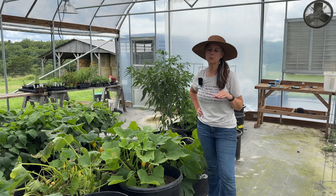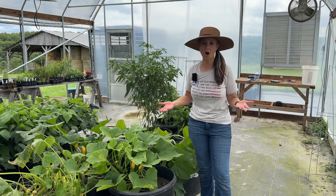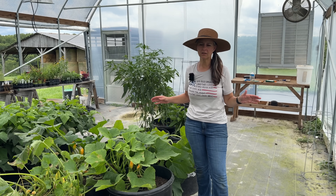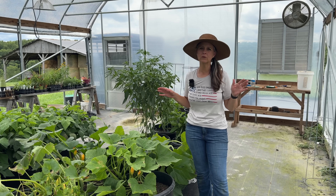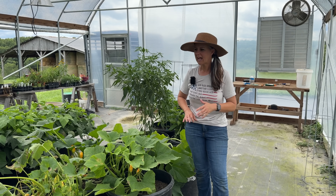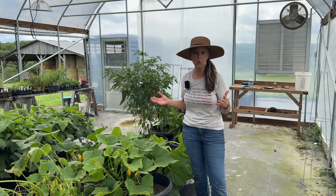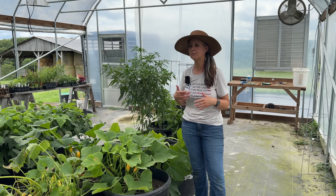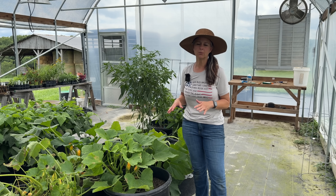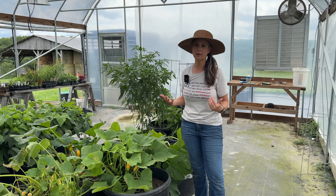The next question that we've had a lot recently is: what do we do about squash bugs? Here in Missouri we have a ton of squash bugs, and they are really terrible on zucchini, summer squash, and anything in that category. You can also find them on melons and cucumbers. Squash bugs are just a terrible thing to have to deal with and they're really not easy to get rid of.